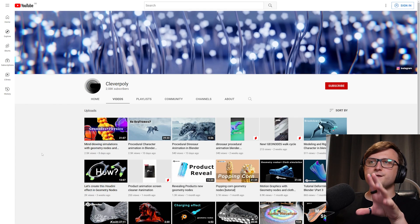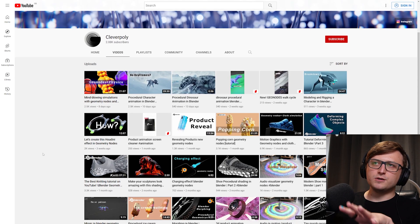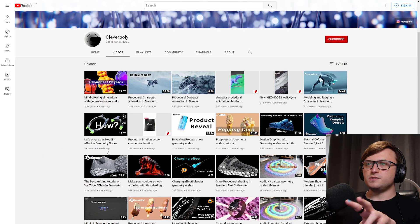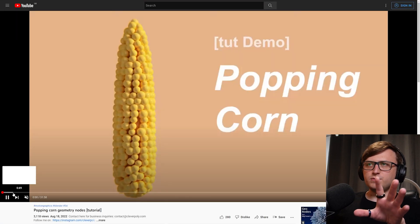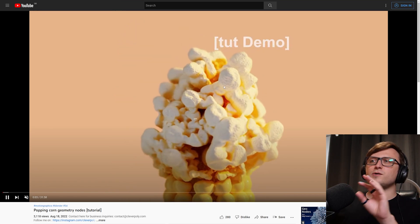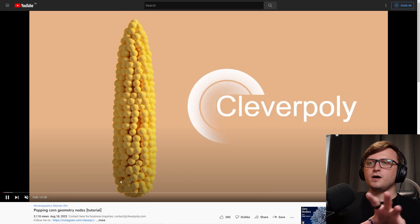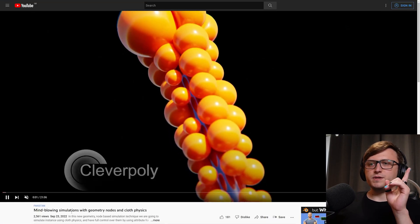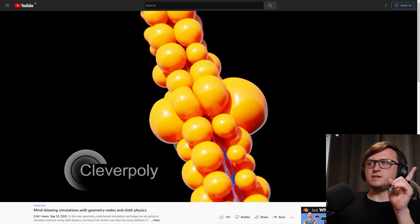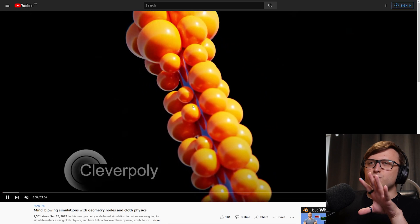Next up, we have Clever Poly, another relatively small channel. They've been doing a lot of nice geometry nodes-based tutorials and from these you can get some pretty cool results. I want to recommend the popping corn geometry nodes tutorial because that's quite an interesting effect — you can watch how the corn pops and they'll show you how to do that in geometry nodes. This is about a half hour long tutorial. Another recent one is mind-blowing simulations with geometry nodes and cloth physics, which I think will be useful for motion graphics artists.